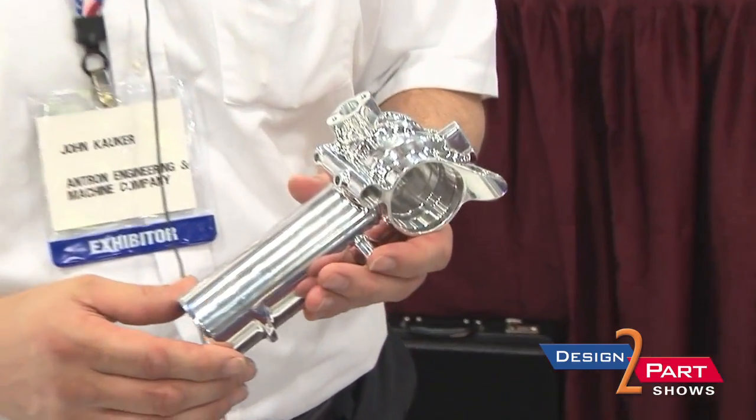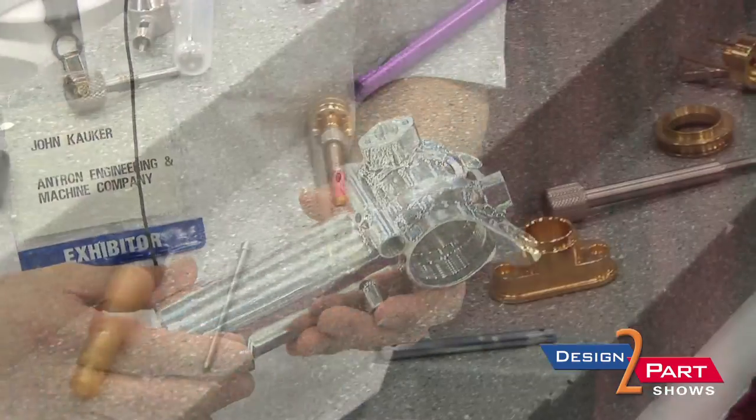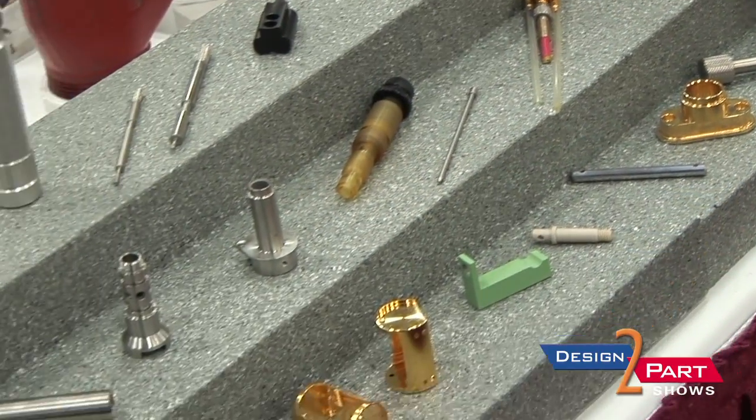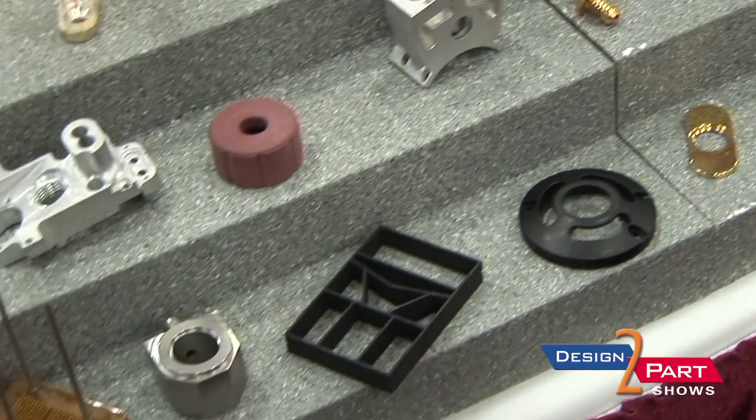This particular part goes to a racing car company, and it needs to have a very smooth appearance. We can design from scratch with SolidWorks, and we have a Faro arm that allows us to reverse engineer.